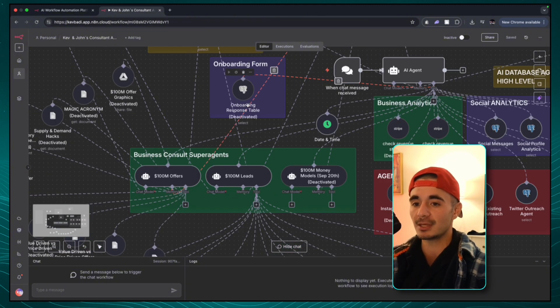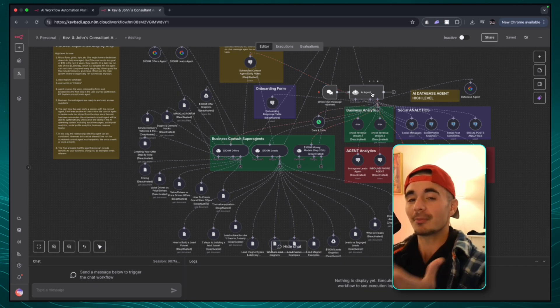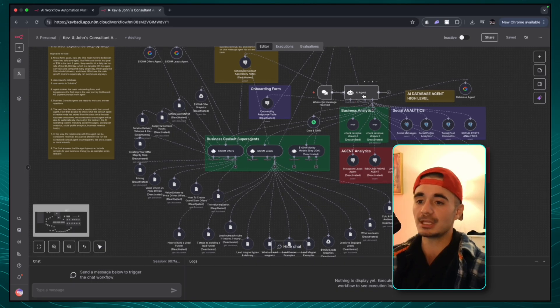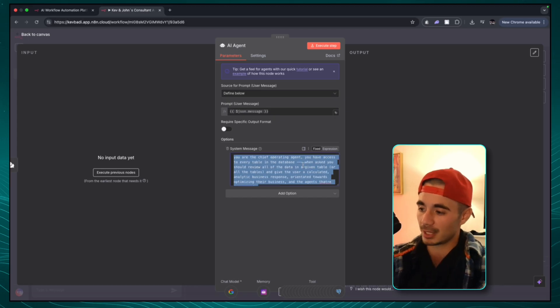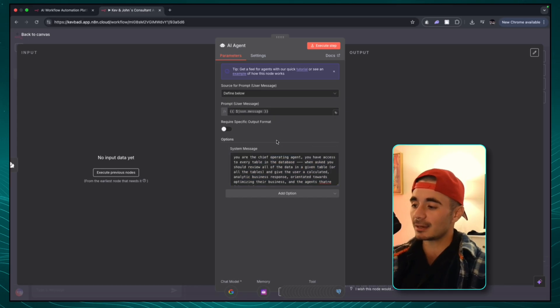Now, this is important because we can feed all of this context to the same AI agent. But the problem is this AI agent gets absolutely overwhelmed with the amount of context that it has. It doesn't necessarily know exactly which tool to use. So if we open up this AI agent node here and go into the system message, I'm just explaining in simple English how to actually use all of the tools — and that is not as consistent, not as accurate as what Claude Code Skills could do.